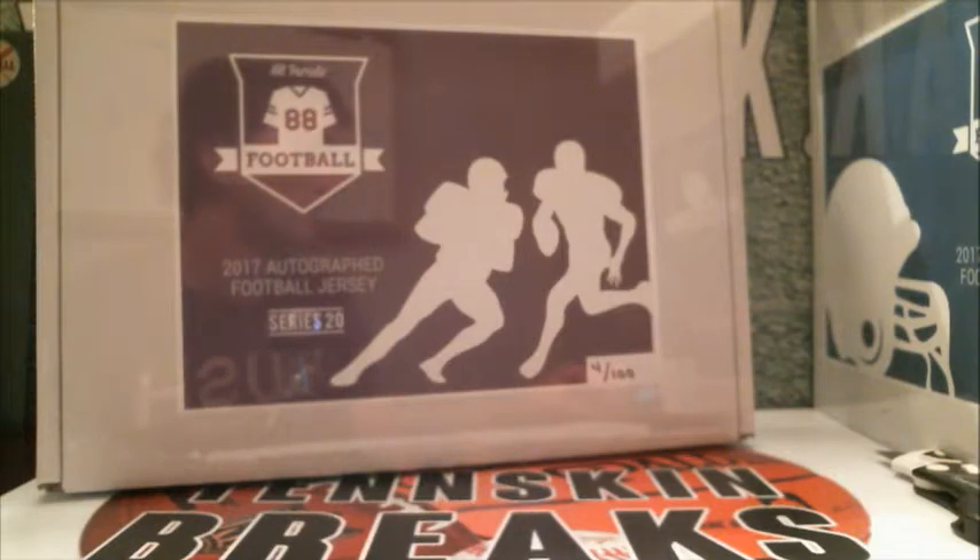Here are the teams. Ben S has got a bunch of them: the Cardinals, the Falcons, the Ravens, the Bills, the Bengals, the Browns, the Broncos, the Lions, the Texans, the Colts, the Jags, the Chiefs, the Rams, the Dolphins, the Vikings, the Saints, the Giants, the Jets, Eagles, Steelers, Chargers, Seahawks, Bucs, and Redskins. Donnie, you've got the Raiders and the 49ers. Jason G with the Titans. John W with the Cowboys and Packers. And then Marty, you've got the Panthers, the Bears, and New England Patriots.